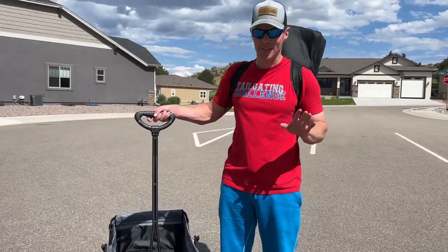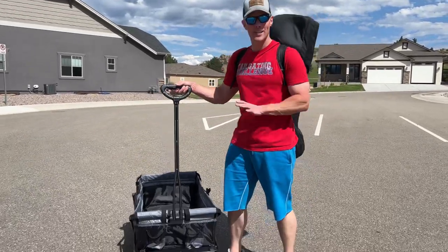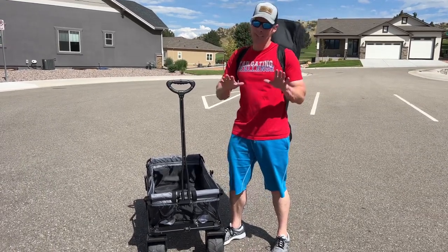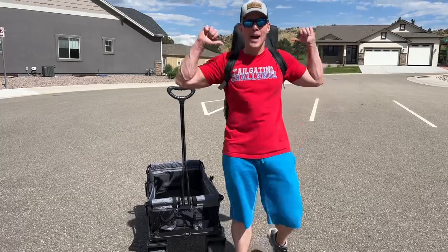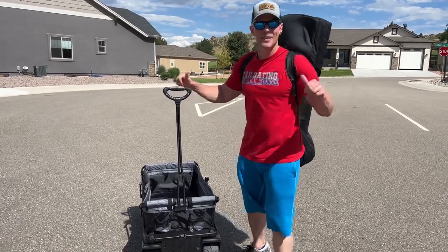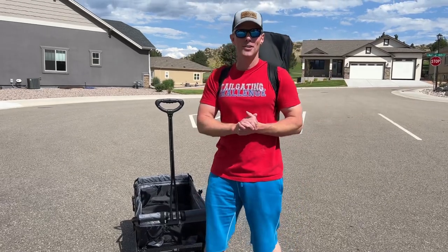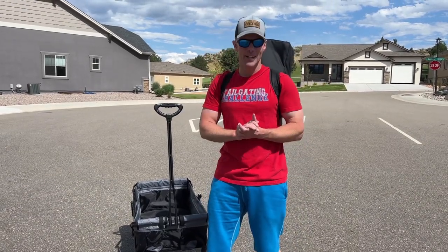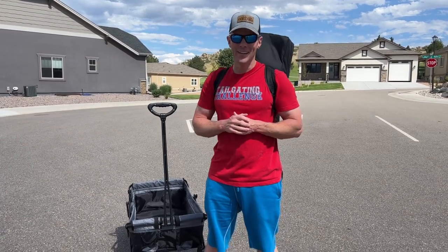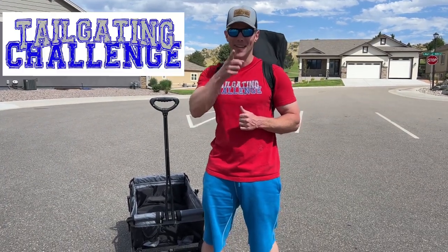Welcome everyone. I'm Luke for Tailgating Challenge, and today you can call me the Wagon Master. This is one of our favorite wagons right here from Custom Folding Wagon, but we have another one on my back right now. This one you can pull, and this one is a backpack version. It's got a canopy on it, and you can get a rain guard for it — it's a push-pull one. Let's unpack this right now and see how it does in the next Tailgating Challenge.